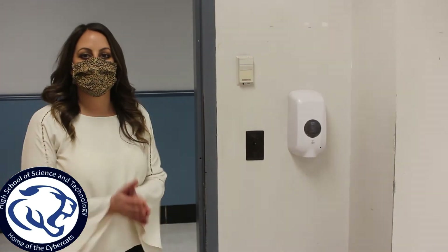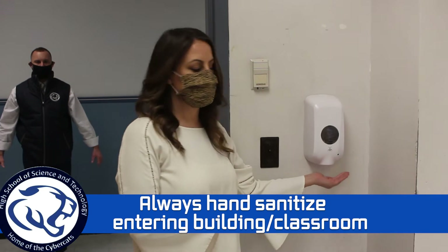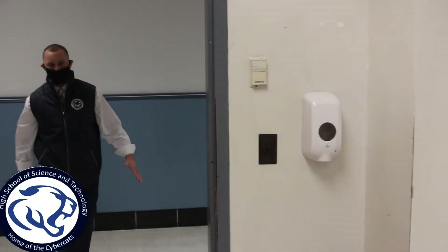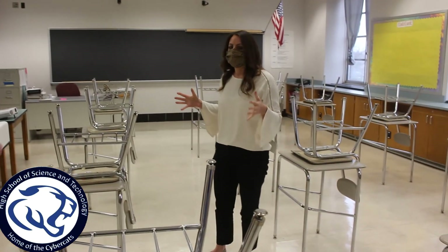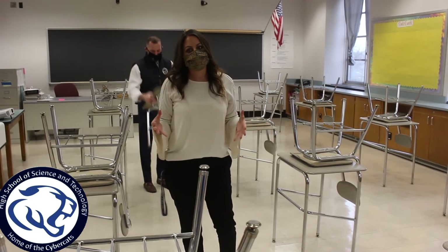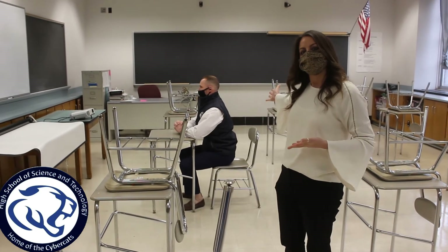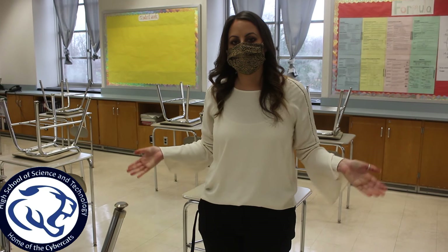Alright juniors, I'm going to show you how to enter the classroom. Upon entering, you're going to sanitize your hands — always sanitize. When you come in, you're going to notice the desks are six feet apart. This is where you're going to be spending most of your time. You guys are also going to be having your breakfast in the morning in the classroom, as well as lunch in your classroom.